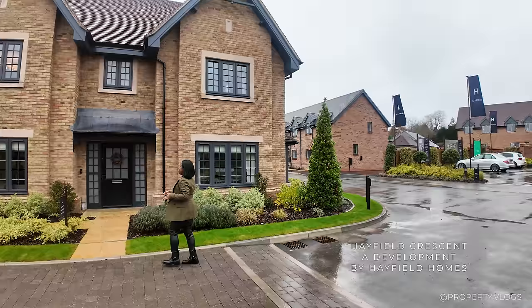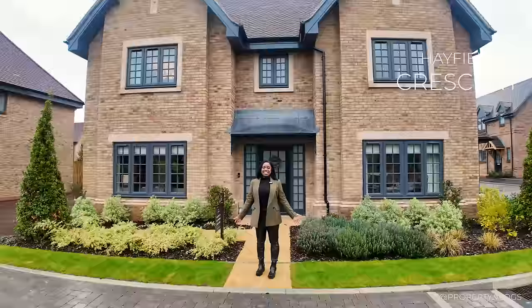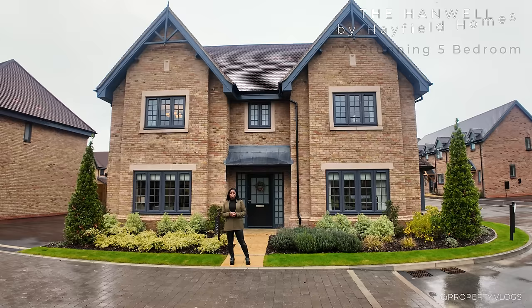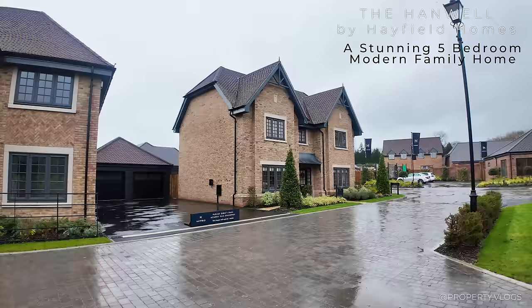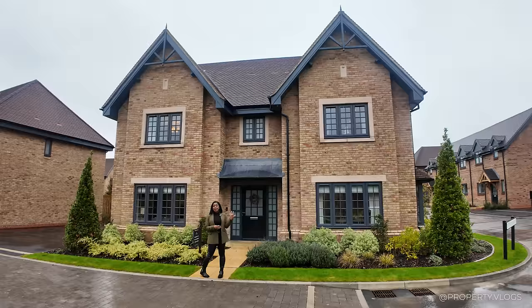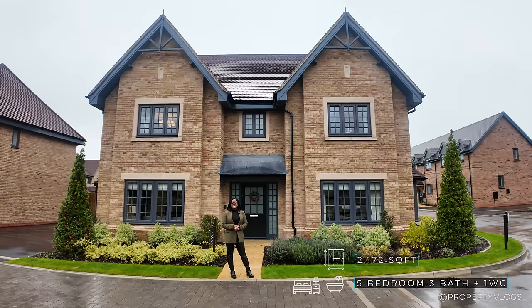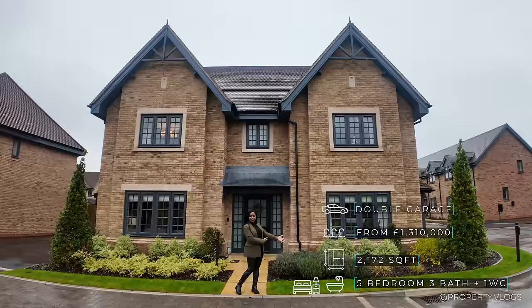Welcome to another installment of Property Vlogs. Today I'm so excited to show you this house behind me — we are looking at the Hanwell. We're at Hayfield Crescent by Hayfield Homes, located in Little Kimball, a beautiful village in Buckinghamshire. This development is just a stone's throw from the Chiltern Hills, recognised as an Area of Outstanding Natural Beauty. It's a five-bedroom, three-bathroom property with a utility room, downstairs toilet, and garage.